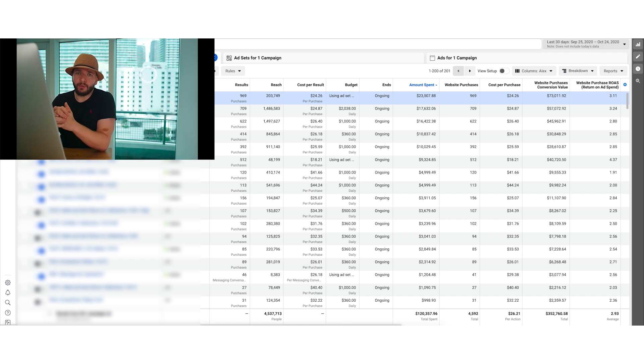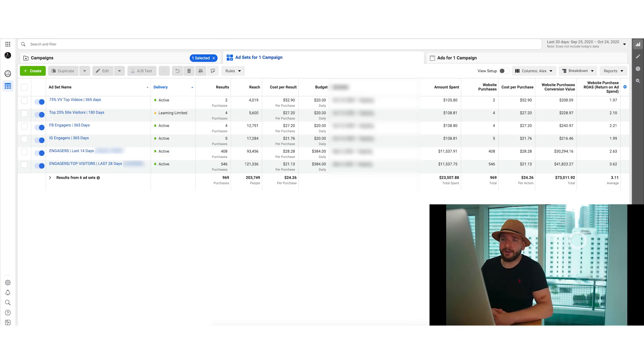This is only for people who already do volume — not for people just starting out. This is for people who do $1,000, $5,000, or $10,000 a day in sales and want to scale further. Check out that link. Now, for the retargeting strategy — as you can see, the campaign only has six ad sets.